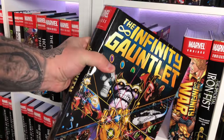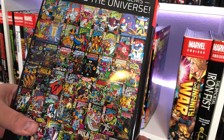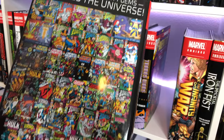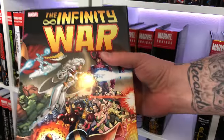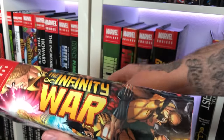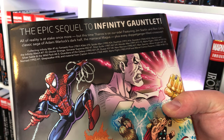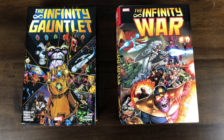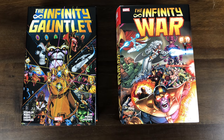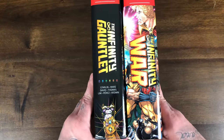All right, this is a pretty big one — the Infinity Gauntlet. This was one of the first omnibus I picked up and a big reason why I collect this format. On the back you can see it includes the Infinity Gauntlet six-issue series but also everything leading up to it and everything that happened afterwards, including Thanos Quest and the first appearance of the Infinity Gauntlet. Right next to it we have the Infinity War omnibus — a follow-up but with a different storyline. And we just found out there will be an Infinity Crusade omnibus that's going to follow up and kind of end that Infinity trilogy.